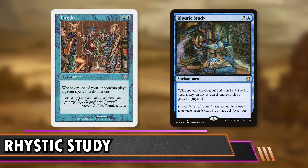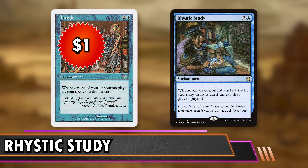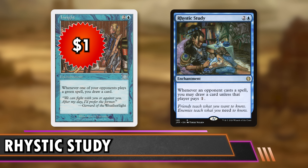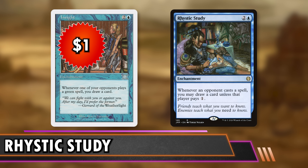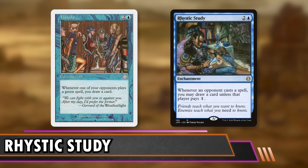The next card is Insight at $1 — an enchantment for three that says whenever an opponent casts a green spell, you draw a card. I had never heard of this before doing research for this video. In certain metas, this could really slap. There's a lot of cheap mana dorks coming down where you can draw a bunch of cards in a single turn, and there are multi-pip spells that trigger it. You're going to get a fair amount of cards, and it's a lot less threatening than Rhystic Study, so it might be less susceptible to spot removal.